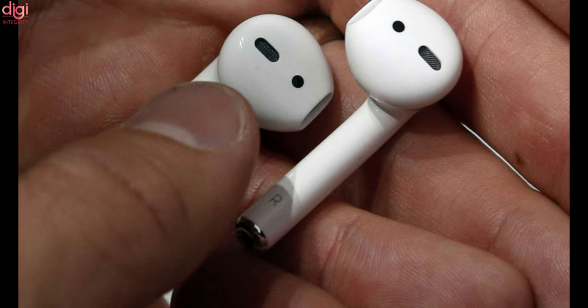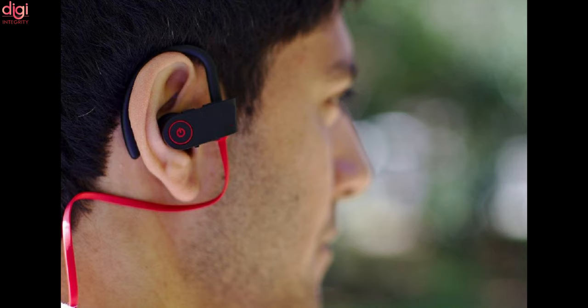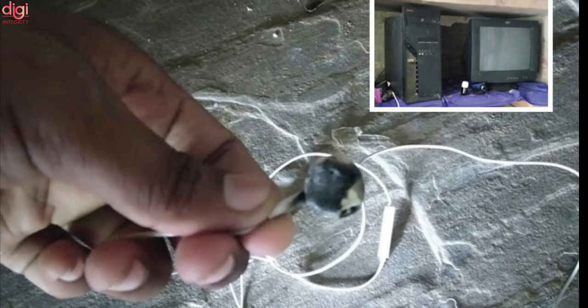As much as technology has made our lives easy, it can also prove to be extremely harmful at times. Recently, a young boy from Rajasthan lost his life after a Bluetooth earphone exploded while he was using it. This incident took place in Jaipur's Chomu village. His name is Rakesh Nagar.